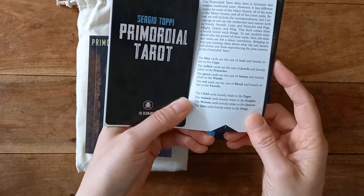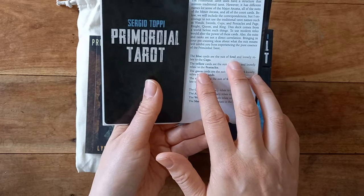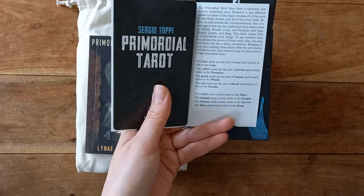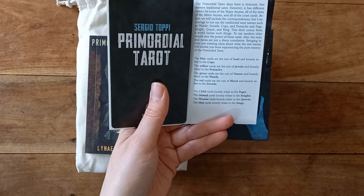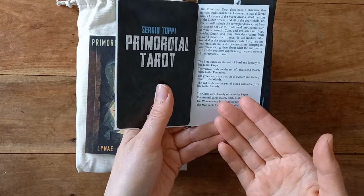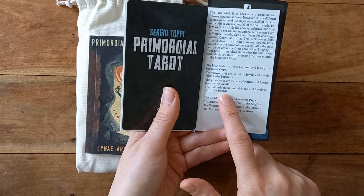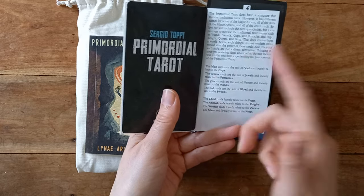Here's where I'm talking about the differences — the colour coordination. Blue is water and cups, so we've got blue cups, but blue is the suit of the soul, loosely relating to cups. Yellow cards are the suit of jewels, following pentacles — so yellow, which most of us might be thinking air or swords, is actually earth here. Green cards are the suit of nature, which I'm thinking pentacles, but no — it refers to wands. If you think logically, wands as in trees growing out of the ground, green leaves. And then red is the suit of blood and relates to swords. So red, which you'd normally think wands, is swords here — green you'd be thinking pentacles, and yellow you'd be thinking swords. So that's all different here.